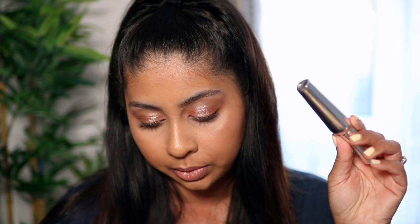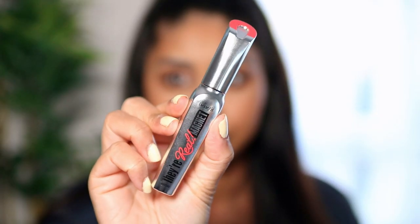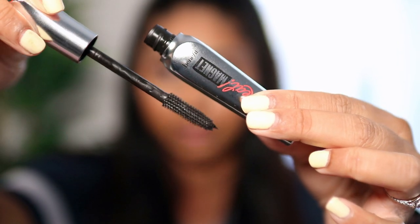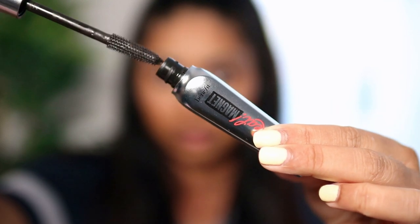This mascara is $24.50 — it claims it won't smudge or flake, which we'll see today. It's a 36-hour lengthening mascara with a magnetic force, flexible, lightweight, and builds easily. The brush is quite thick but firm — a plastic brush that doesn't move. The color is really black, not a grayish black, which I like.